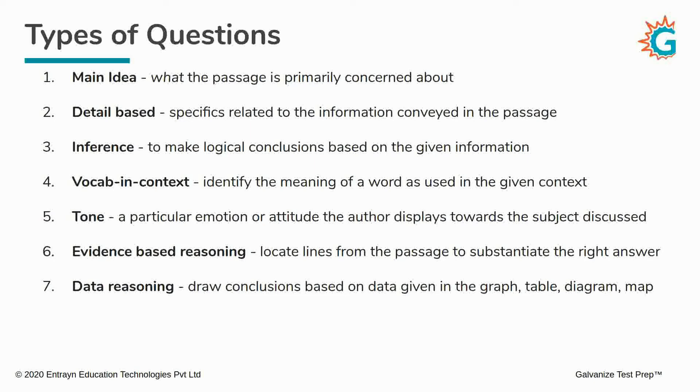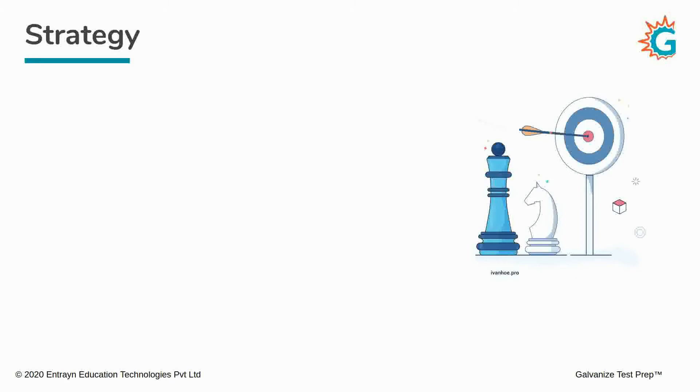Now that we have an idea of the kinds of questions on the SAT, let's start understanding what strategy you will use to answer them. There is no magic bullet — I have to be upfront about that. If there were, everybody would be using it. But here are the basic elements of the strategy that we at Galvanized recommend to our SAT students.